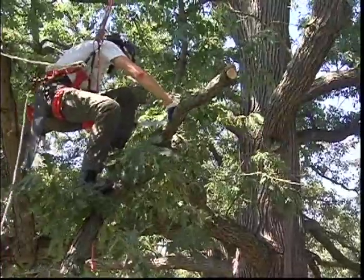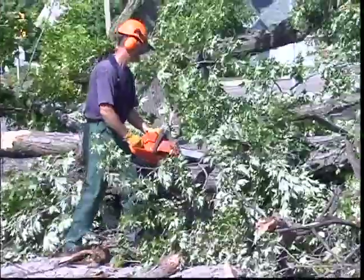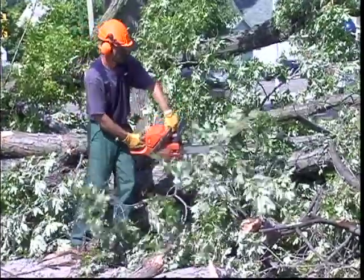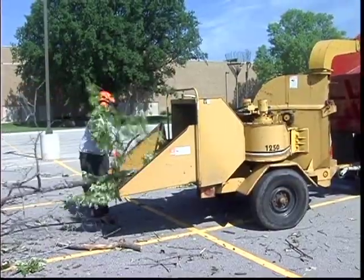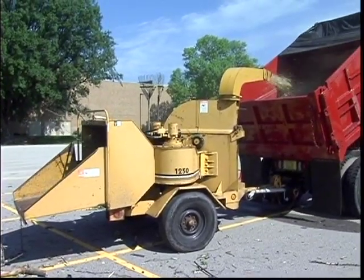Traditional urban forestry or arborist hand chainsaw crews are the norm for things like storm cleanup and the removal of dead or diseased trees in our communities. But even with today's skilled workforce, there's only so much a chainsaw crew can accomplish in a day.